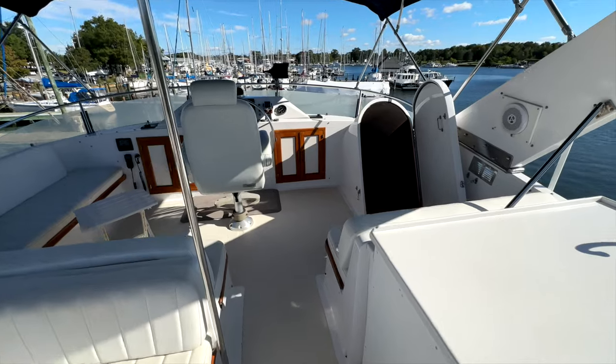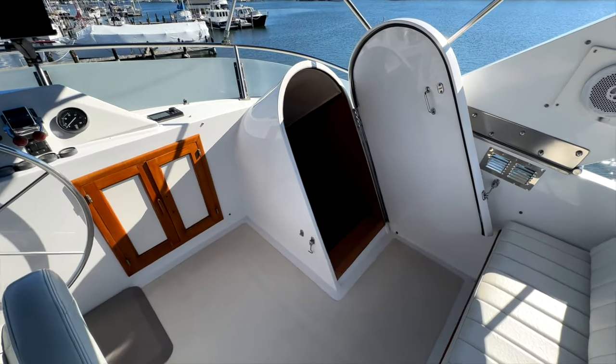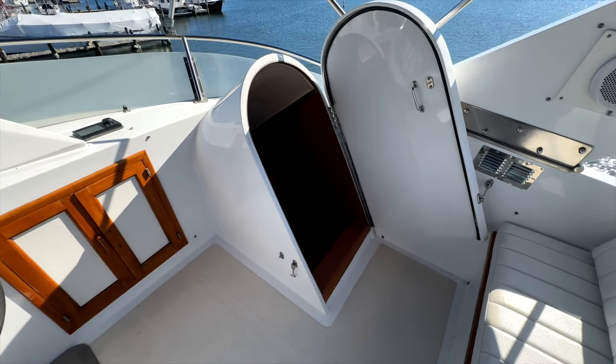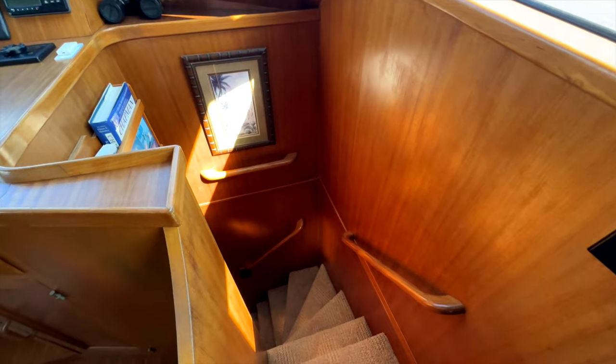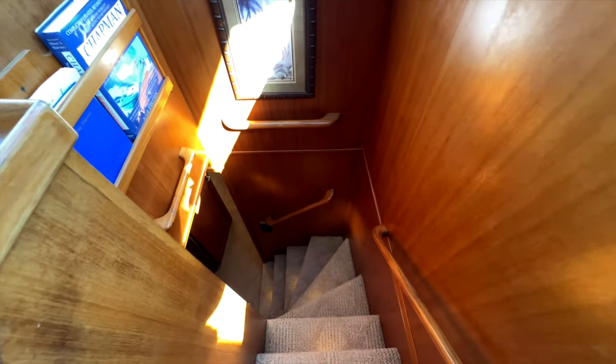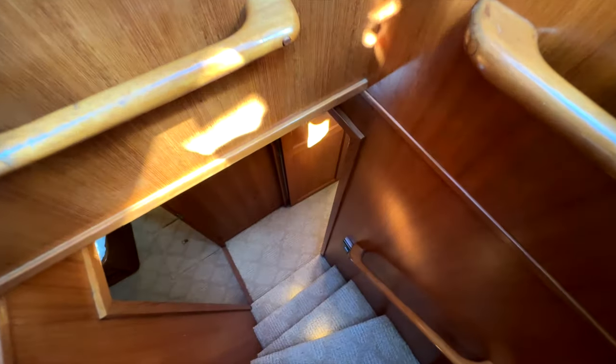So we'll proceed back down below and we'll start going through the downstairs of the main deck into the cabins. Proceeding down below from the pilothouse we're going to enter the guest quarters aboard Lily. There are two cabins here, both with en suite heads and showers.